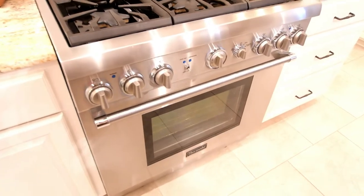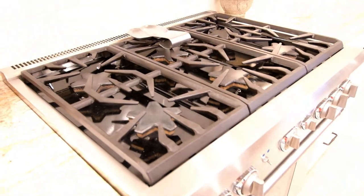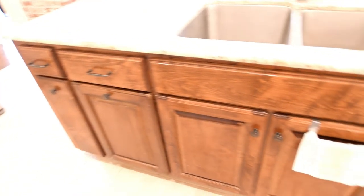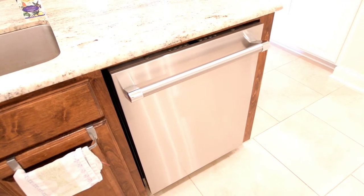One of my favorite things I love about this kitchen is this beautiful six-burner professional Thermidor oven and range. Most of you guys know I love to cook — you can cook a whole lot of good Cajun food on this bad boy. There are also wood cabinets underneath the sink and a Thermidor dishwasher as well in the island.